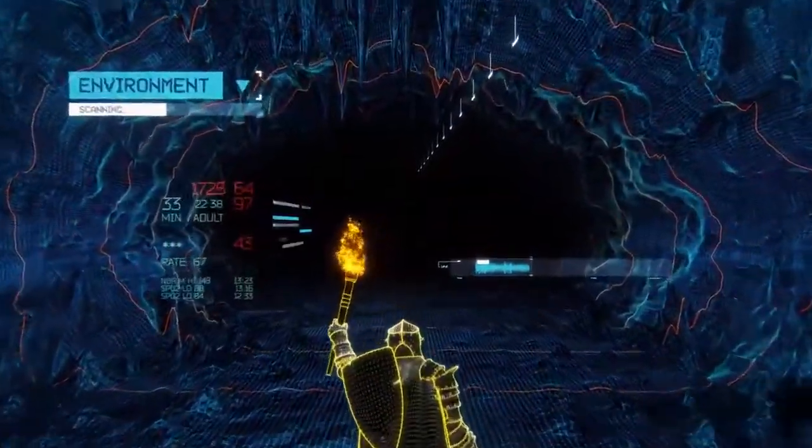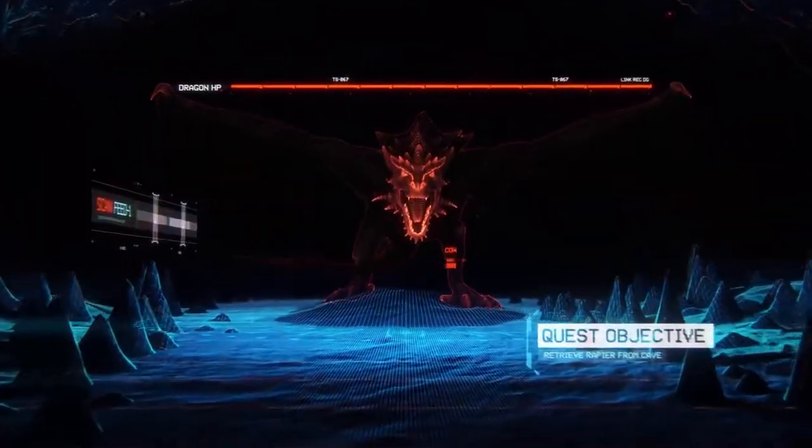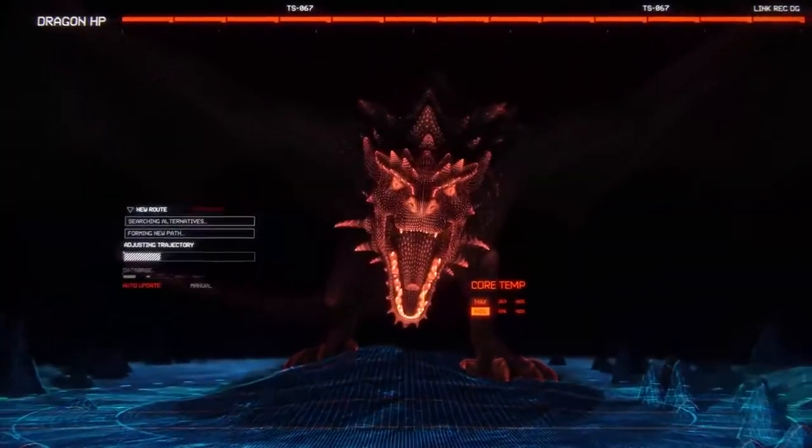JBL has engineered the most accurate spatial audio in the game. JBL Quantum Surround Sound uses individualized algorithms to keep you fully immersed and equipped to win.